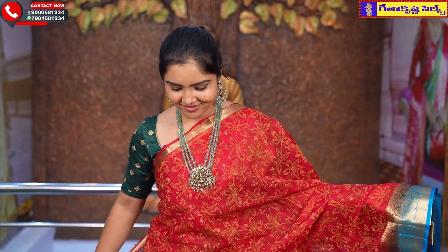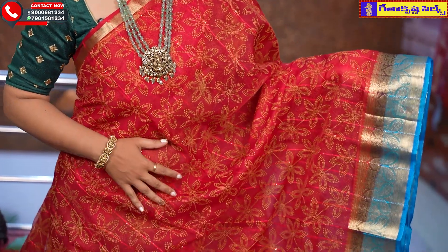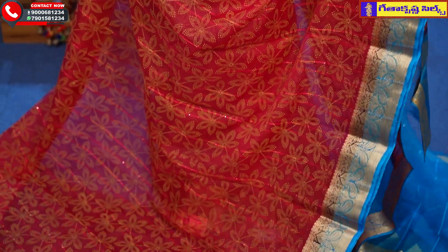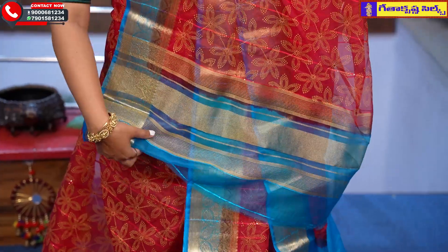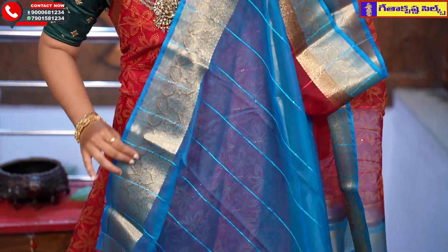My dear beautiful ladies, the next saree is red with a copper sulfate blue color — a wonderful, crazy combination. I don't usually like copper sulfate blue with red, but this is a wonderful combination. Same pattern in the same color, and the colors are cute. It comes with a contrast blouse, and the price is Rs. 925.